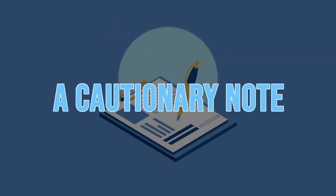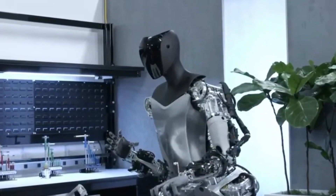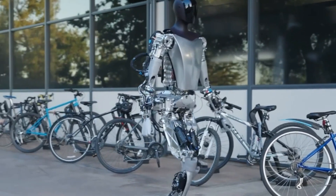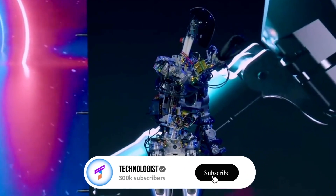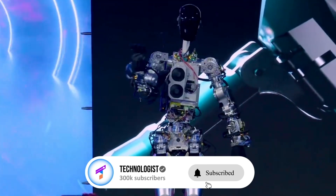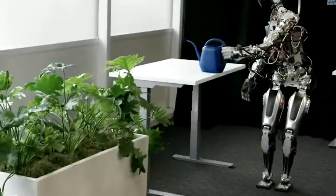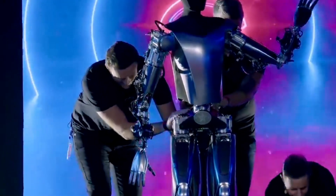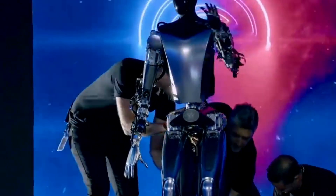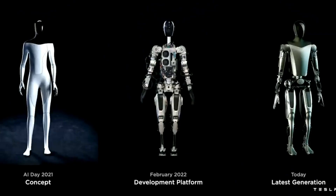While the possibilities presented by Optimus are undeniably awe-inspiring, it is of utmost importance to approach its development and deployment responsibly. Elon Musk acknowledges the need to avoid a terminator scenario and emphasizes the significance of maintaining a delicate balance between technological progress and ethical considerations. As we venture into the realm of humanoid robotics, ensuring that the implementation of such advanced technology aligns with robust ethical standards and prioritizes human safety becomes paramount.